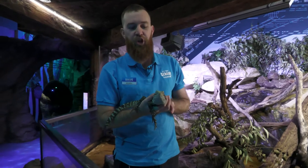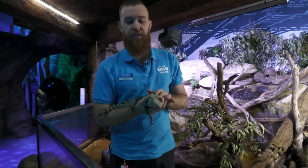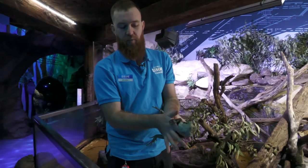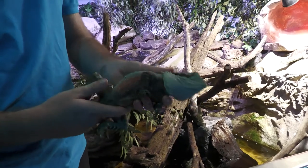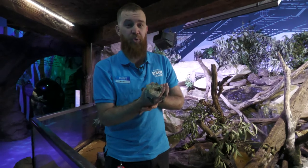This is one of our male water dragons — this is Cletus. We can tell he's a boy because he is bigger than the girls and he does have that red belly as you can see there. Cletus is very special to us. He has been in our care for over 10 years now, so we estimate that he is about 11 or 12 years old.